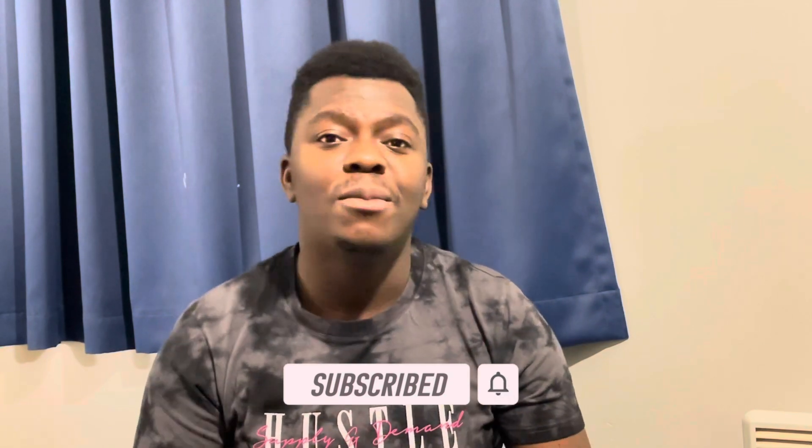Hello guys, welcome back to my YouTube channel. My name is Daniel, I'm an international student here in the United Kingdom, and I share videos on how to study abroad. If this is your first time here, please click on the red subscribe button below. So in this video I'm going to share common reasons why students get denied a UK study visa and how you can avoid these mistakes.